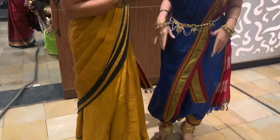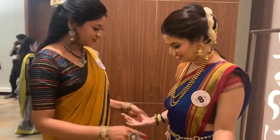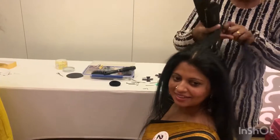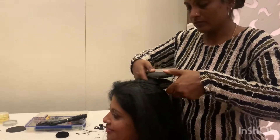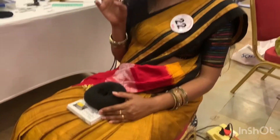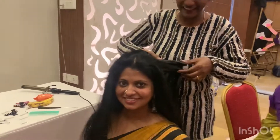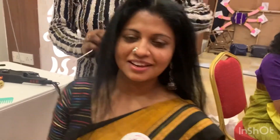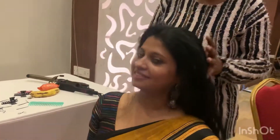Hello friends, welcome back to Being Savvy. In this video, I am going to share some of the glimpses from our handloom sari round in the finale of Mrs. India Karnataka. I am in the green room.